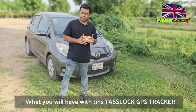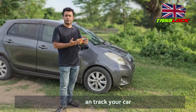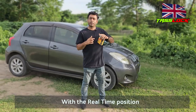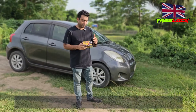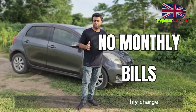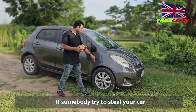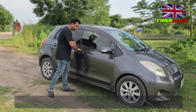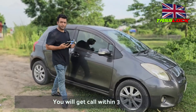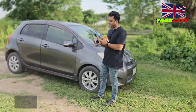Let me show you some basic features of this Teslog GPS tracker. GPS tracker means you can track your car, track your vehicle with real-time position. The extra facility is we don't have a monthly charge. And if somebody tries to touch your car, steal it, break something, break the glass, or open the car, you will get a call within 30 seconds.